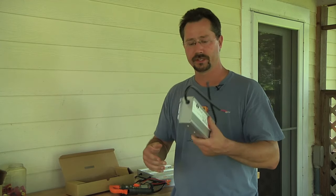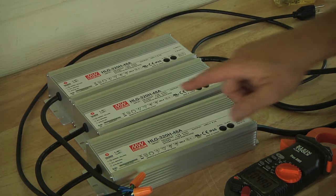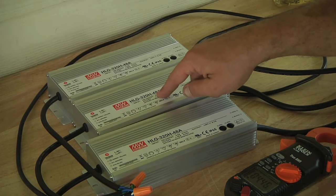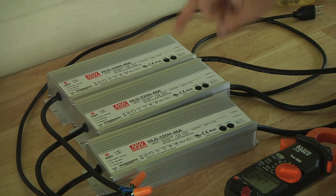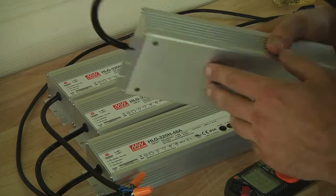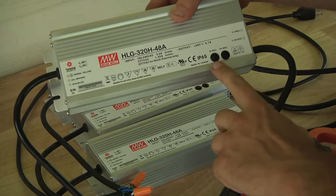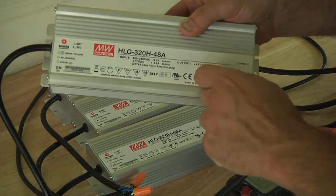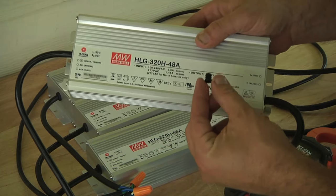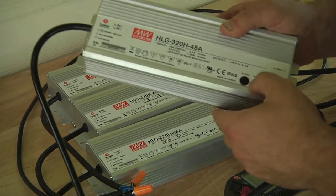Let's come in close and take a look. Here we have three of these Meanwell HLG-320H-48A units. The 48 means it's a 48-volt nominal system, and the A refers to the form factor. They're totally sealed — no fans or anything. There's a short pigtail on either end, sealed up to the weather. There's an adjustment for current and voltage with a little rubber plug — they're very silicone-y with kind of three rings on there. These should be pretty nice and weather-resistant, which will be good for an outdoor vehicle.